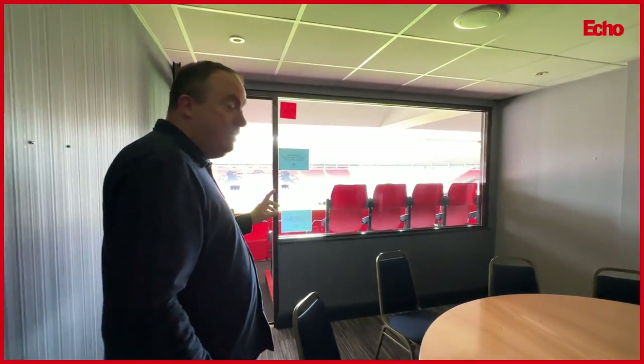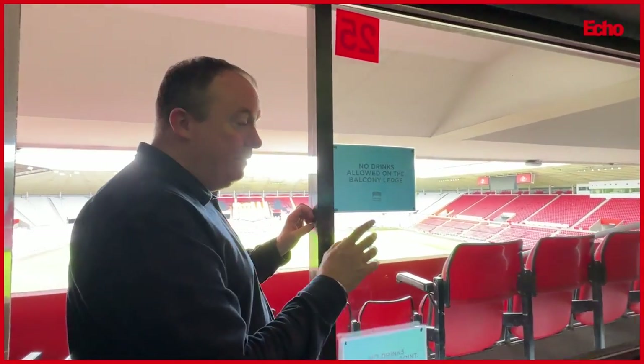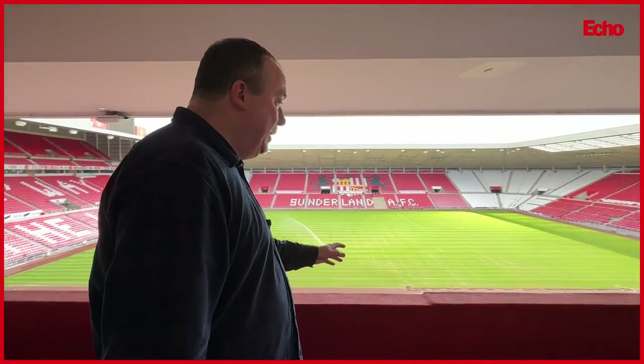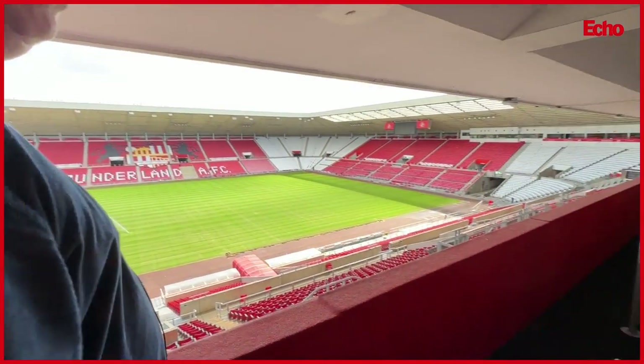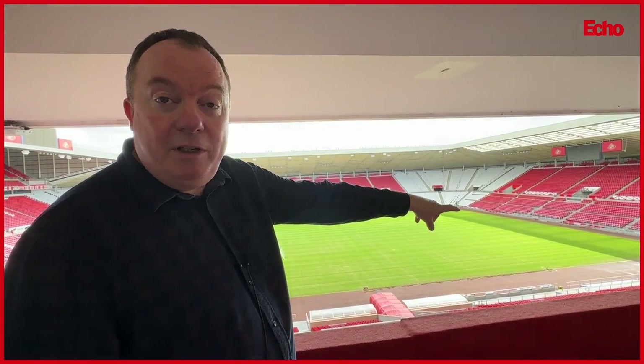We're now in one of 48 executive boxes. They're all on the second floor of the stadium and very nice they are too. Obviously used on a match day, but also sometimes during the week for meetings with various companies who hire them. So you have your match day experience here - a lovely meal and a few drinks - and then at kick-off you step outside, leaving your drink behind. No drinks are allowed pitchside; this is the law of the land, not the law of the stadium. And you come out to these rather nice padded seats with a beautiful view of the game.